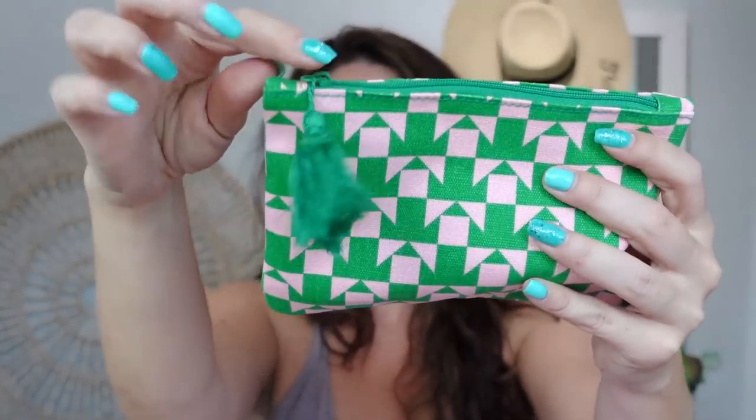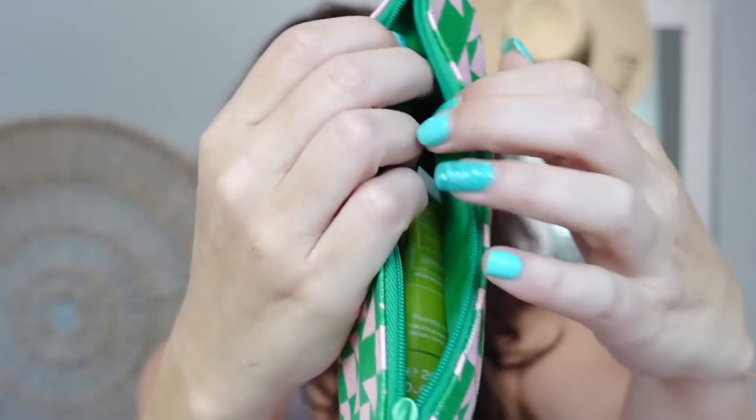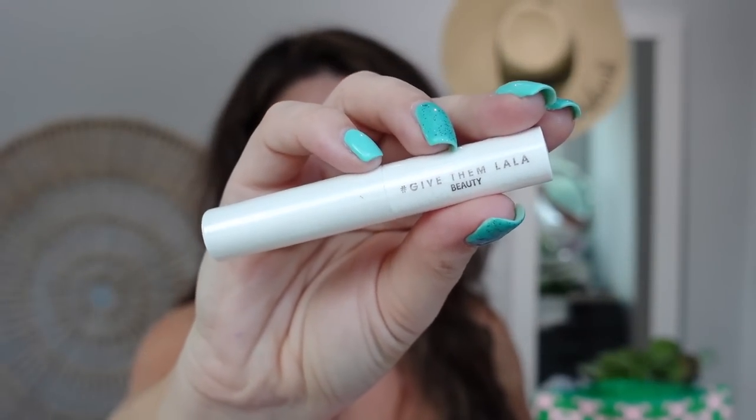BoxyCharm has five full-size items as always, and the retail value on that is up to $200. You only pay $28 a month, and now members do get to choose three products with this merge with Ipsy. So that is a big deal. If before you were only choosing one or two items, that's pretty exciting. There are two boxes in here. I think this means it's a Lux month — now it's called the Icon Box. The only differentiator is the smaller one is BoxyCharm and the larger one is the Icon Box.